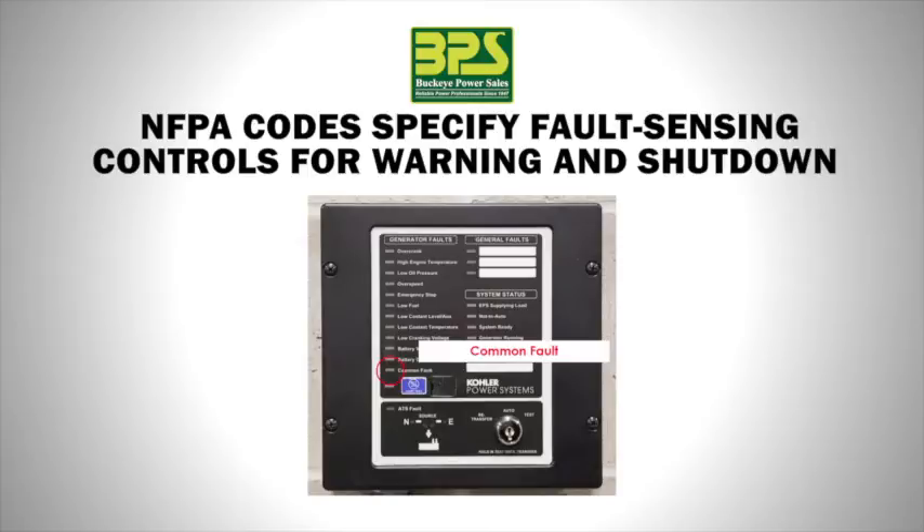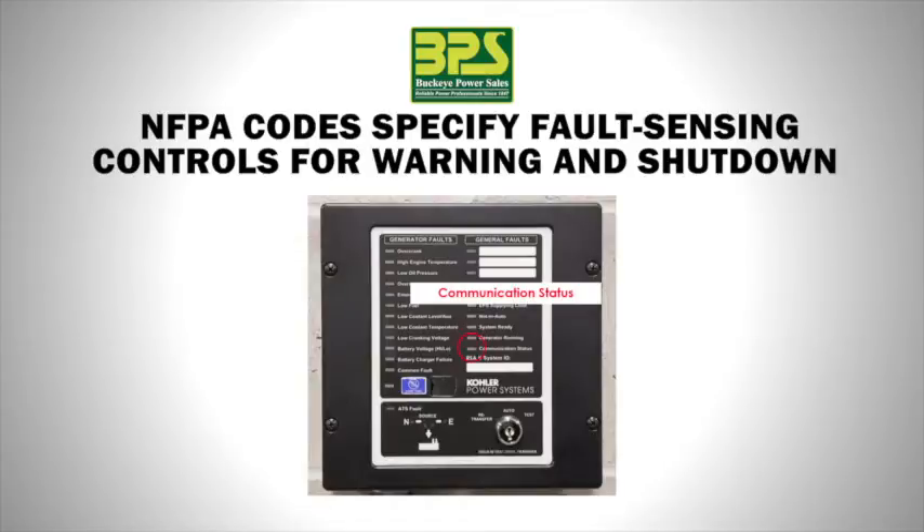The enunciator will also monitor common fault, EPS supplying load, not in auto, system ready, generator running, and communication status.